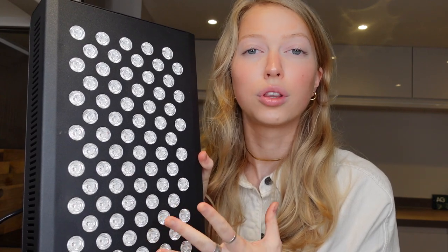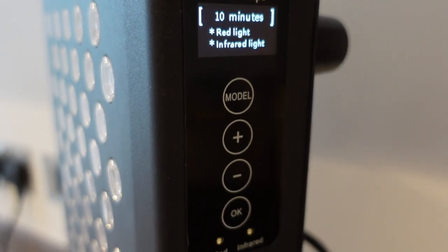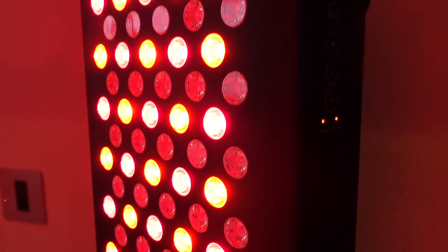If I have any aches or pains, I also use it as a spot treatment for those areas. I will sit in front of this with the lights shining on my face, and you have to wear goggles to protect your eyes as the light is quite strong. This panel gives off both red light and infrared light, and infrared light penetrates even deeper than the red light waves. This panel is from Care Lamps, a UK-based company, and they've provided a discount code that I'll leave in the description below. I use my red light panel every single day for 10 to 15 minutes, shining it directly onto my face while wearing the goggles.